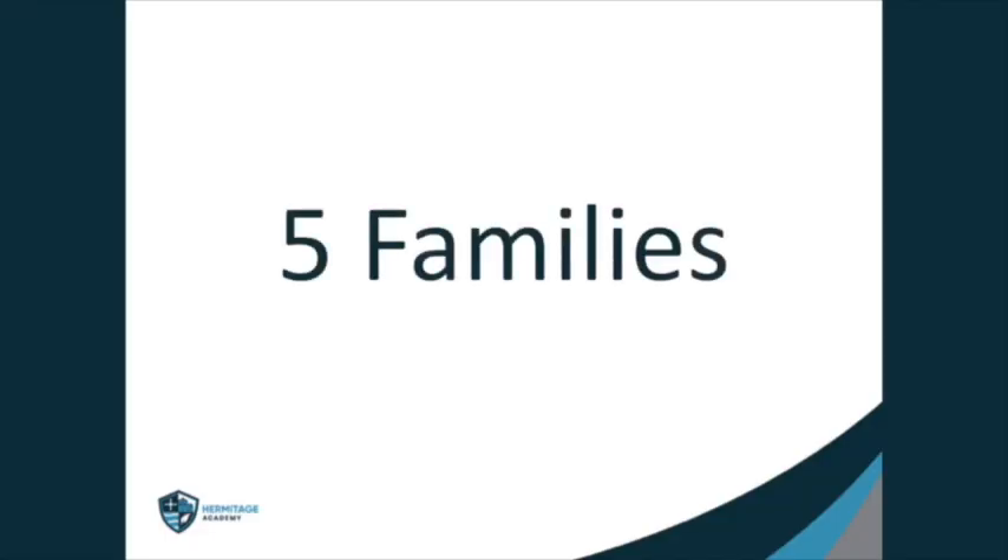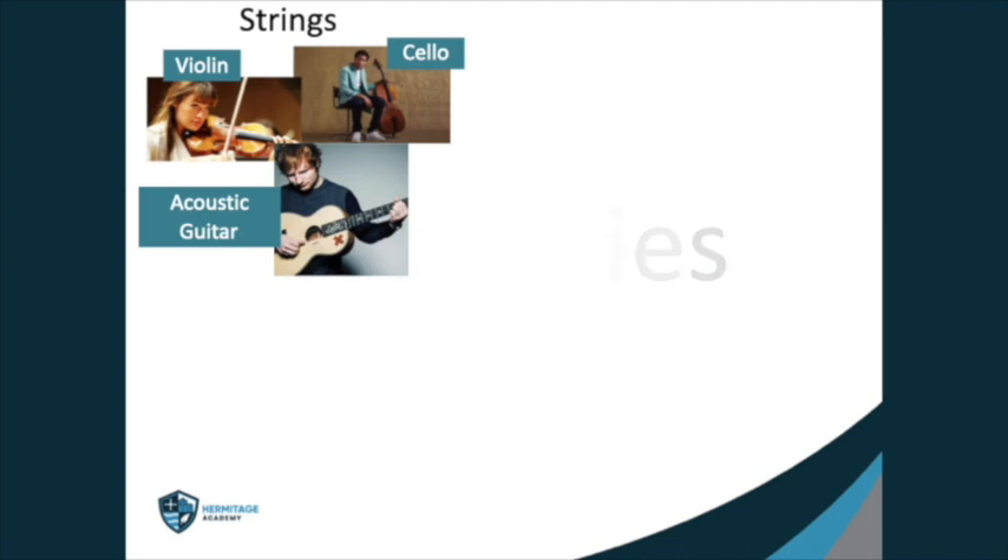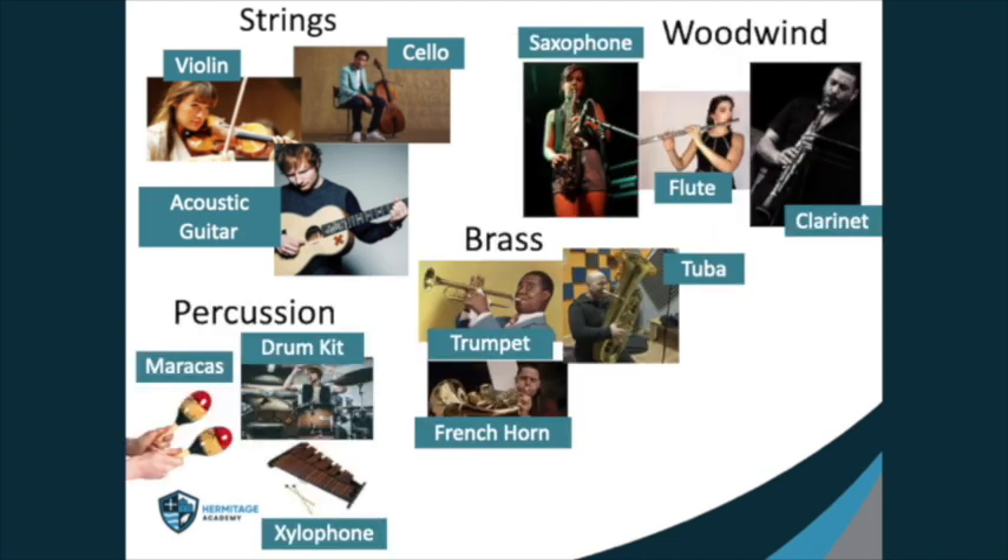Lots of you will have the opportunity to play a musical instrument when you join us, and we would love you to learn an instrument. Some of you might play an instrument or sing already. Musical instruments are arranged in five families: strings, woodwind, brass, percussion and keyboard. I'm going to give you some information first and then there's a little activity for you to do.